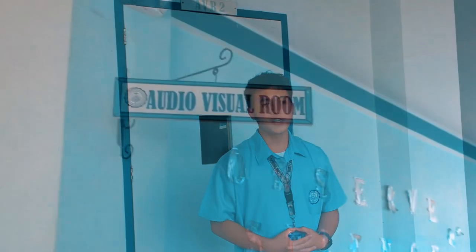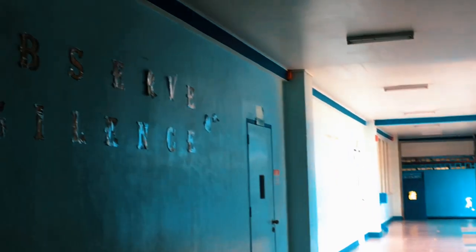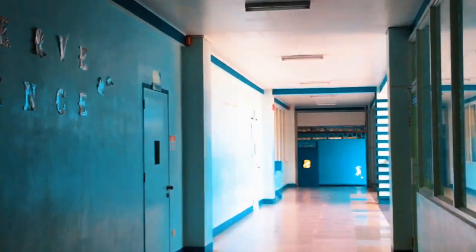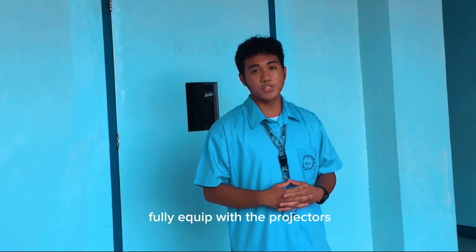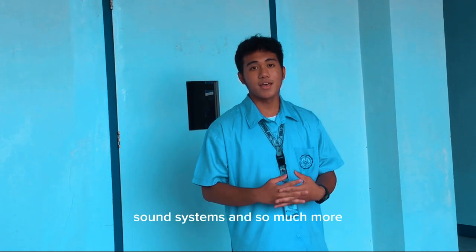Next up, we have a fully air-conditioned AVR, or Audio-Visual Room. This is where all the seminars, orientations, and meetings are conducted. The AVR is fully equipped with projectors, sound systems, and a comfortable space.